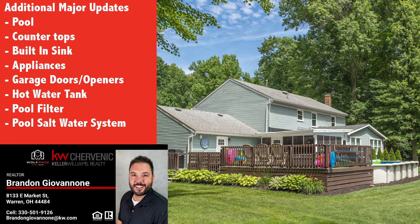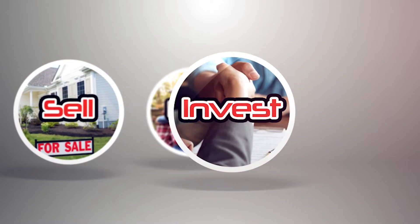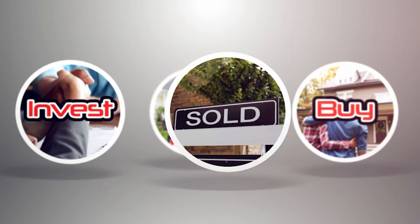Thank you for viewing this new listing in Howland, Ohio. For more information, go to WolfpackSalesTeam.com.